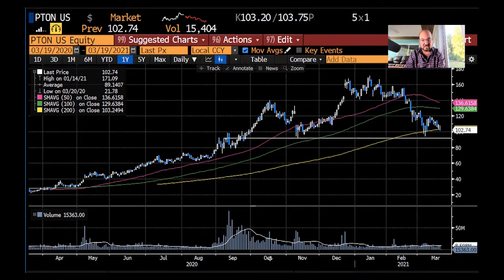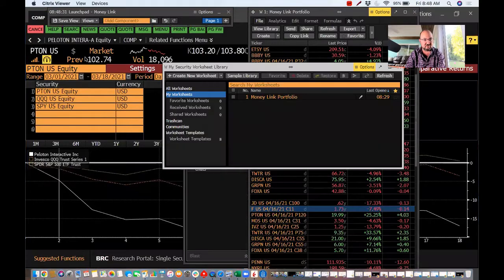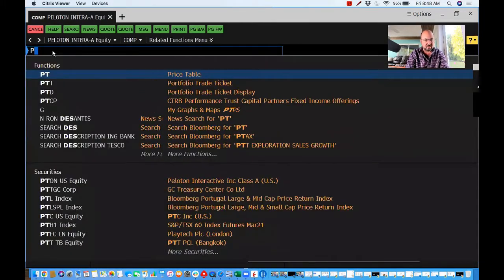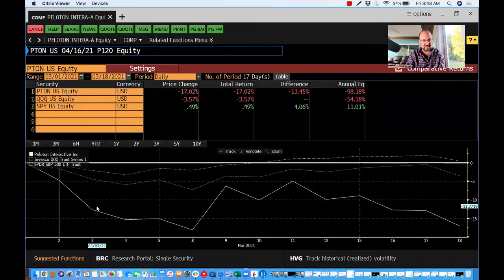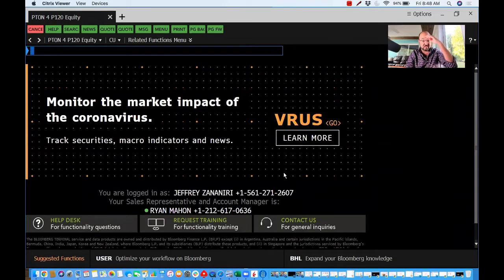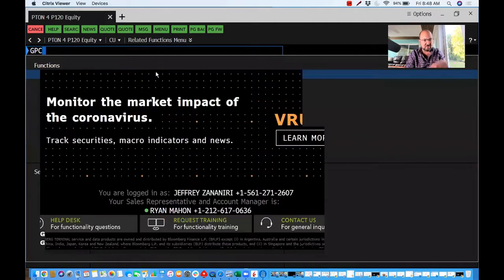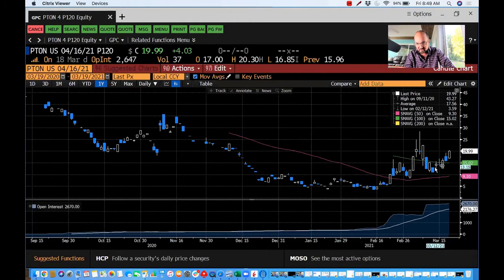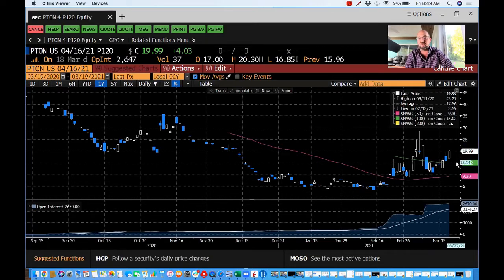I think we have about another $10 in this trade, and we could see that as soon as this month. When I do the Monthly Money Flow, I give you a stock and also a put option. This month's put for Peloton for subscribers of Monthly Money Flow Elite is a $120 put. That thing is now trading at $20 — we got in around $13–$14. With another $10 downside to around $95 on the stock, I think this thing moves to $25–$30. We've got a possible 100%-plus, possibly triple-digit option winner within a month on a short trade.